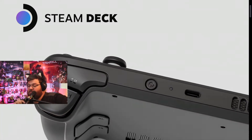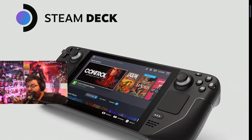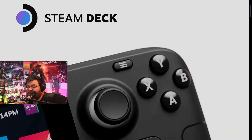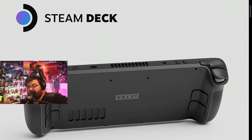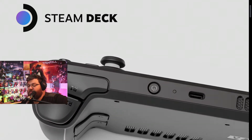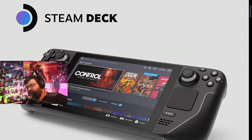The next option is the mid-tier at $529. It comes with a 256GB NVMe SSD PCIe Gen 3 x4, which is significantly faster and larger, as well as an exclusive Steam community profile bundle and a carrying case.